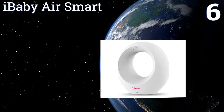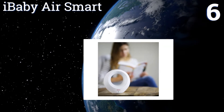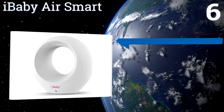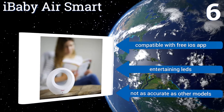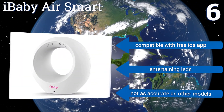Coming in at number six, if you've got an infant in the house, you're going to want the iBaby Air Smart, which is specifically engineered to detect harmful VOC elements that may not affect adults, such as small traces of carbon monoxide, methane, and alcohol. It comes with built-in speakers, is compatible with a free iOS app, and features entertaining LEDs.